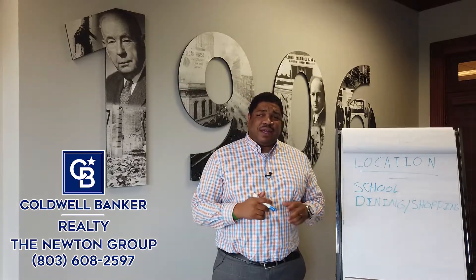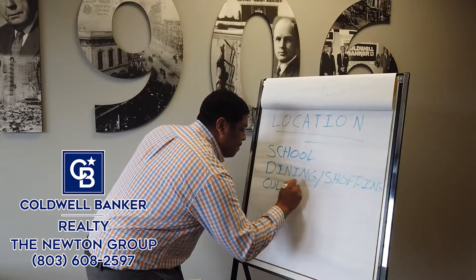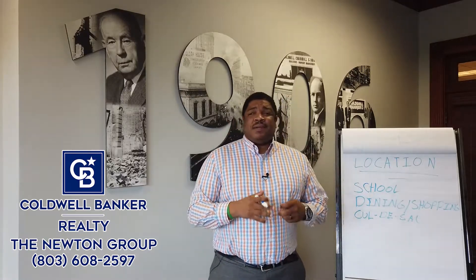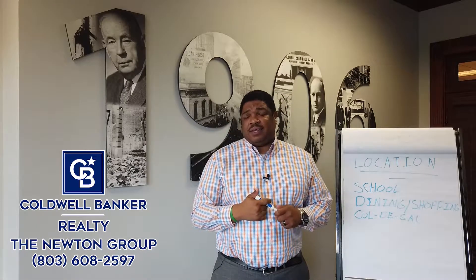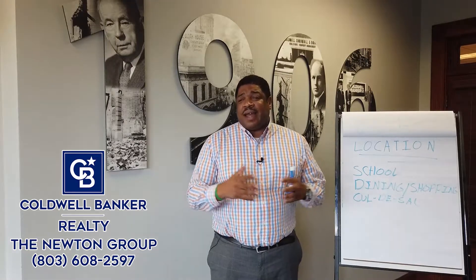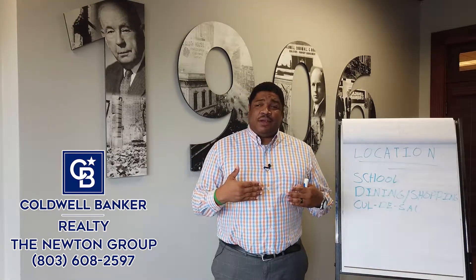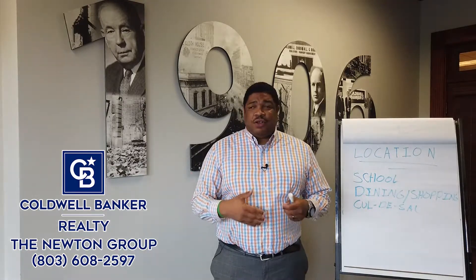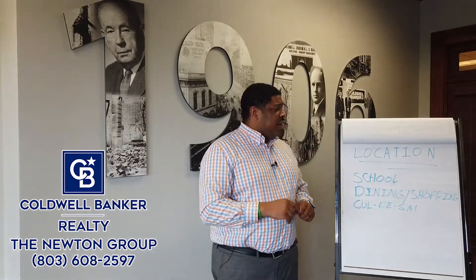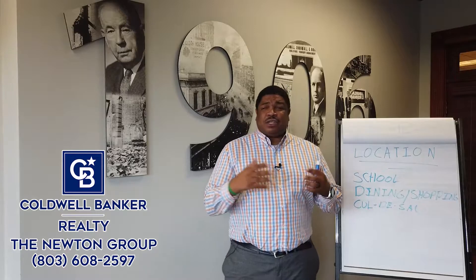That's not all that's factored into location. Are you in a cul-de-sac? Those tend to be more private, and there's sometimes a little premium on those houses or lots. How big is the lot? Are you on a corner? Corner lots often have a bigger lot size. What's behind you — do you back up to another neighborhood, a busy street, are you on the water, on Lake Murray, or on a golf course? Location has various meanings, both in terms of the city and the location inside the neighborhood.